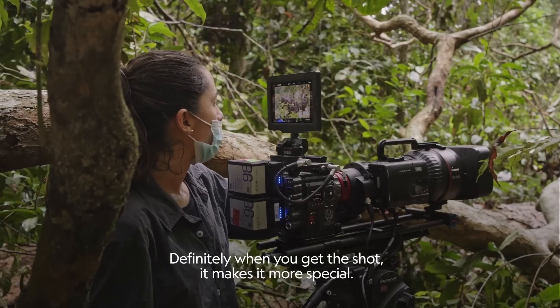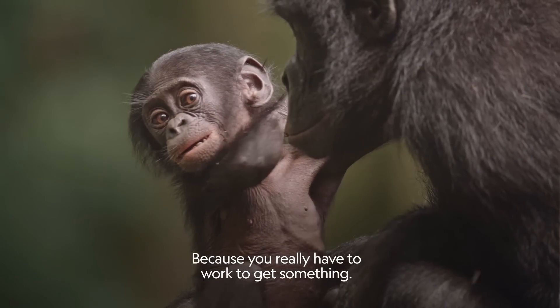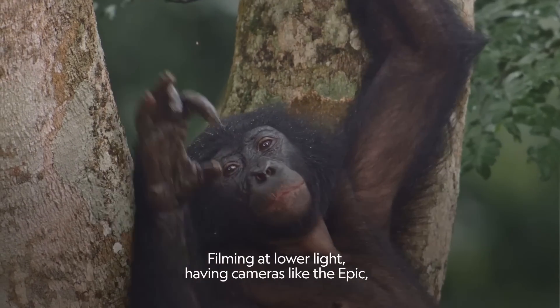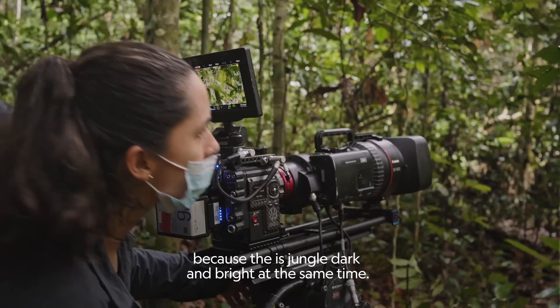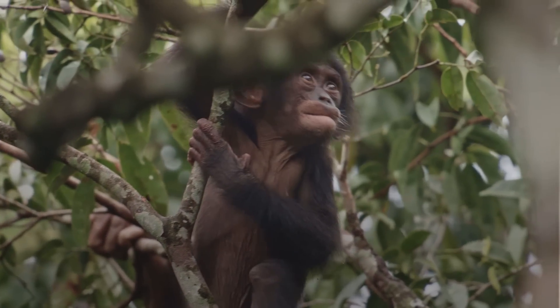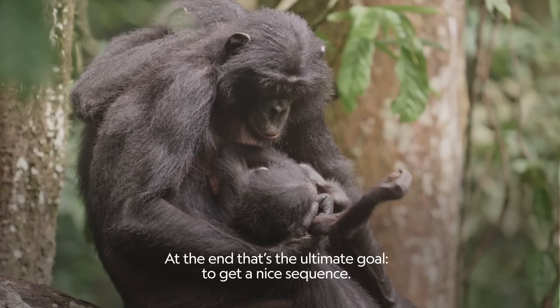Definitely when you get the shot, it makes it more special because you really have to work to get something. Filming at low light, having cameras like the Epic, it helps a lot. But you can raise the ISO a little because the jungle is dark and bright at the same time. At the end, that's the ultimate goal — to get a nice sequence.